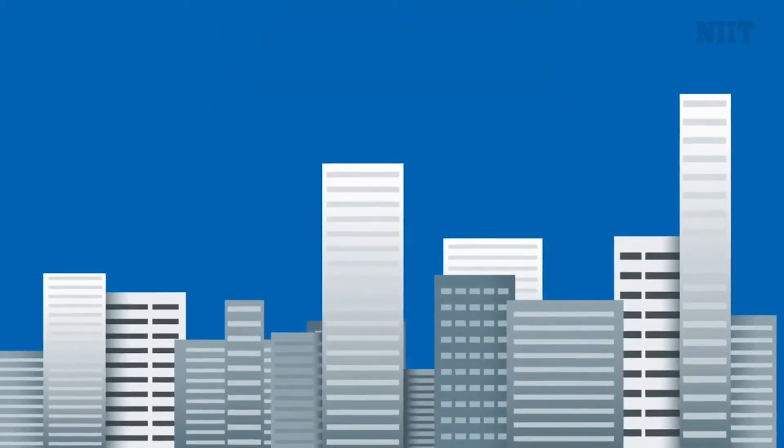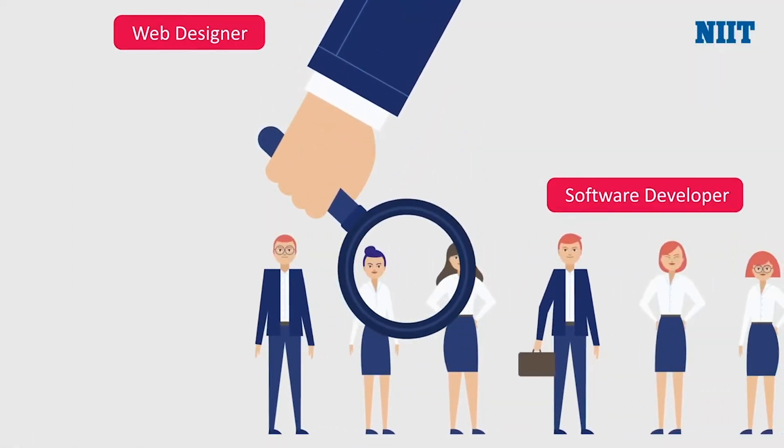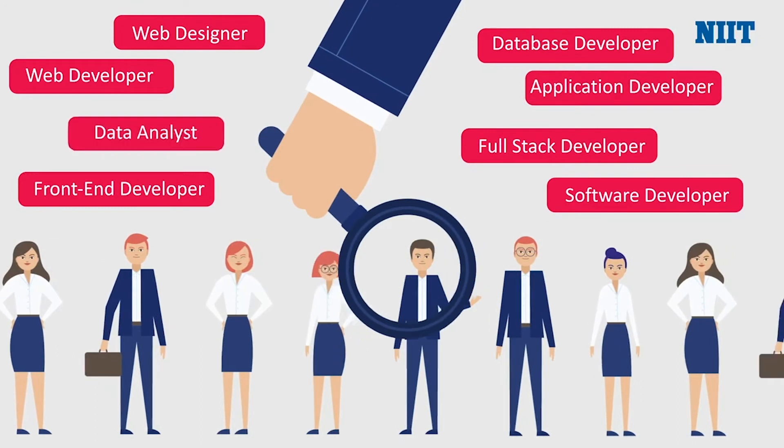With the industry diversifying by the day, there are newer, better, and more lucrative job roles coming up in the IT sector. The industry now is on the lookout for skilled individuals who meet the future-ready needs of the companies.